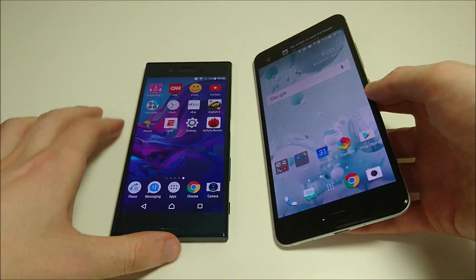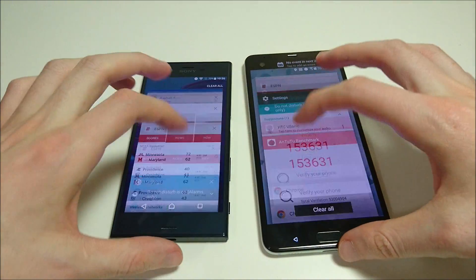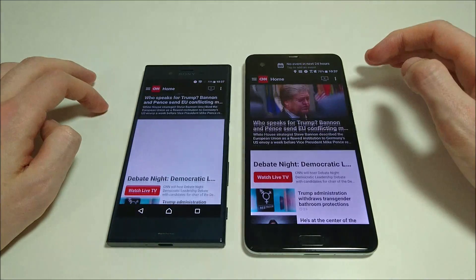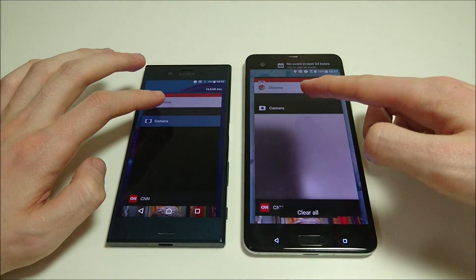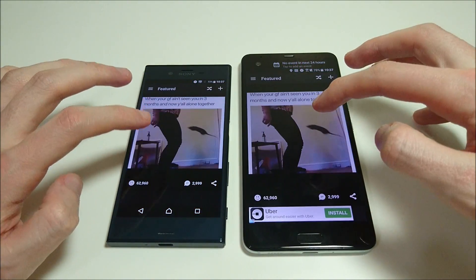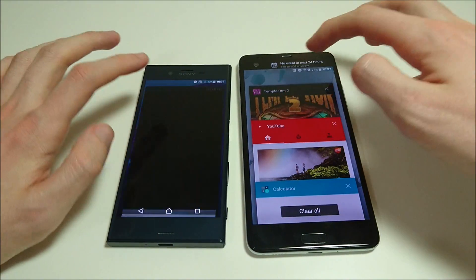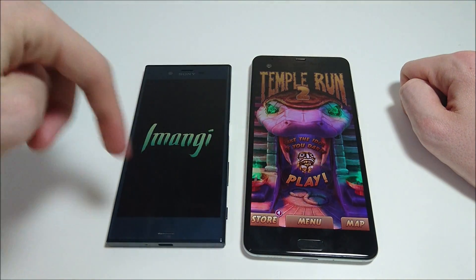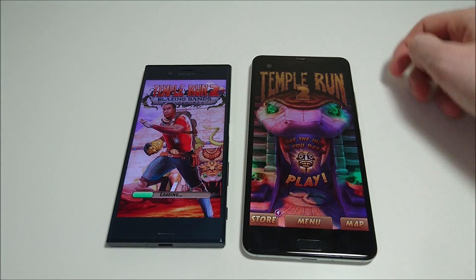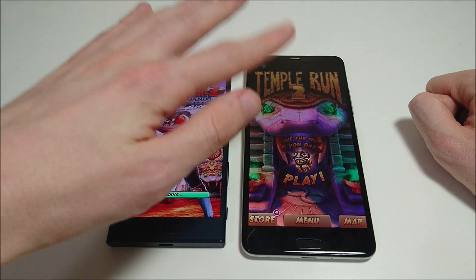Alright guys, last up, let's do some multitasking. We'll do CNN — pretty similar. Let's do iFunny — similar, maybe a fraction faster on HTC. Let's do a game — yeah, see, it restarts here on the Sony; on the HTC you can see it's still up from our last point. That's what I noticed during the practice speed test too. Overall, I think the HTC has a little bit better multitasking.